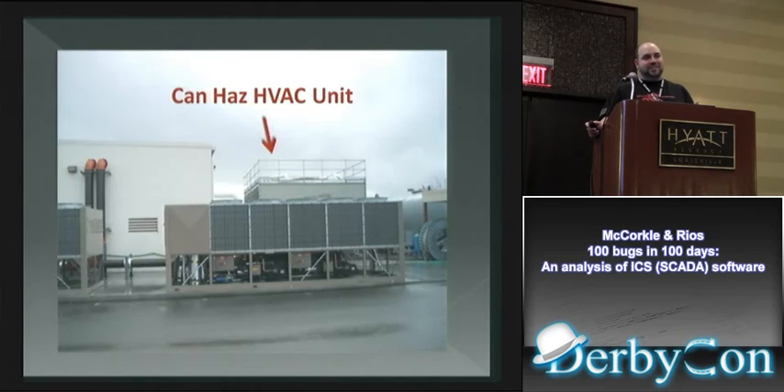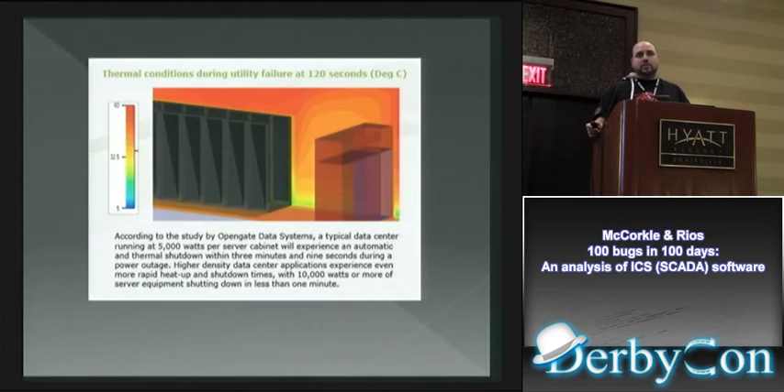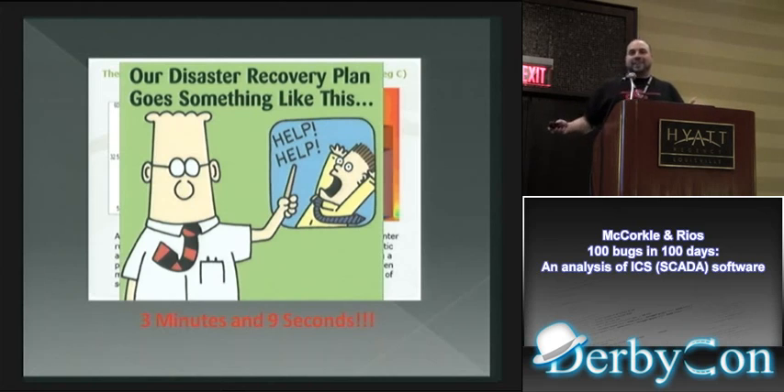Data centers use industrial control systems for their cooling systems — giant HVAC units running the AC for the data center. Studies show it's approximately three minutes and nine seconds before a data center's PCs start shutting down when cooling fails. I've seen what happens when an HVAC unit goes out — IT professionals running around the data center turning off machines. It's not necessarily a planned-for event, and you're losing all ability to perform business for that day.